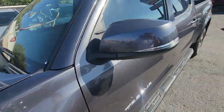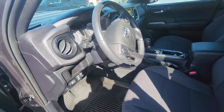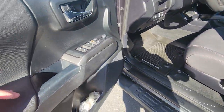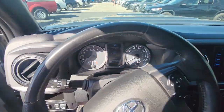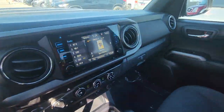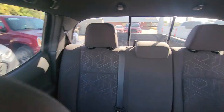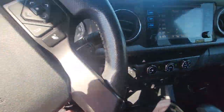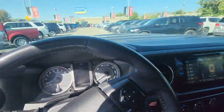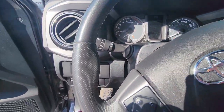I'll go ahead and show you the inside real quick. The interior is in great condition as well. This is a great truck. Let me know what questions you have, anything I can do to help — that's what I'm here for.